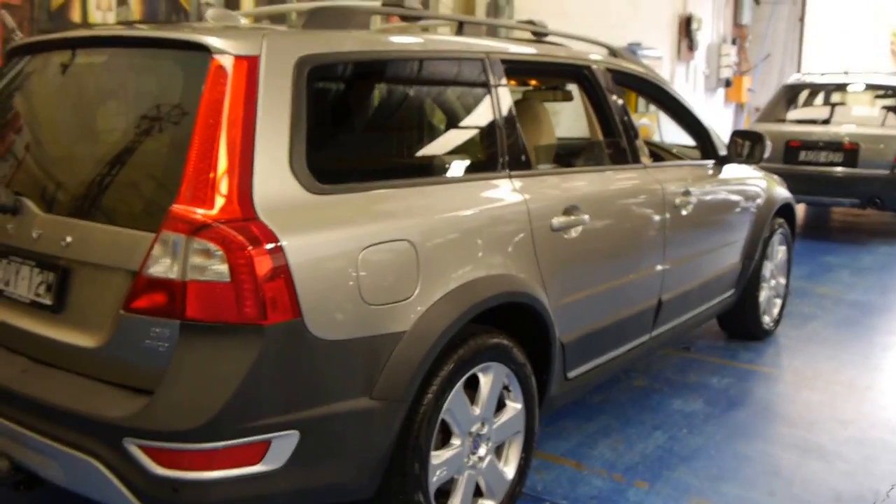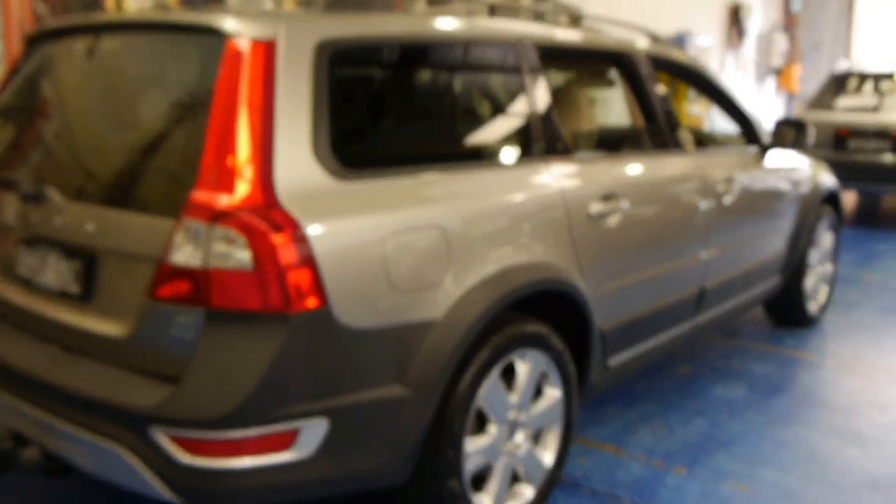This is a very good car indeed. It's got a full Volvo dealership service history from brand new.